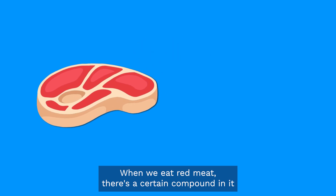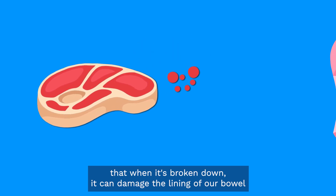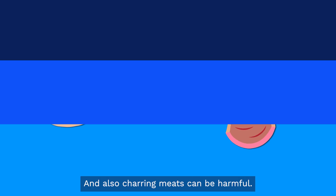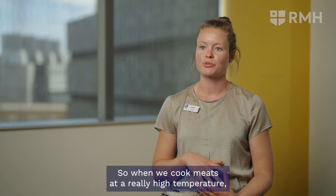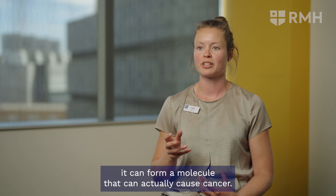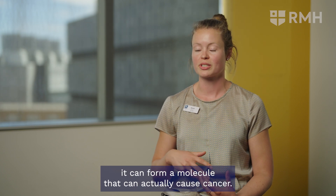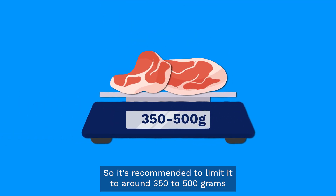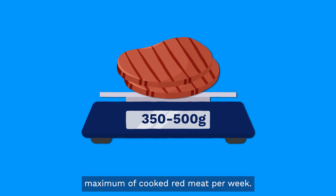When we eat red meat there's a certain compound in it that, when it's broken down, can damage the lining of our bowel and that increases the risk of bowel cancer. Also, charring meats can be harmful — when we cook meats at a really high temperature it can form a molecule that can actually cause cancer. It's recommended to limit to around 350 to 500 grams maximum of cooked red meat per week.